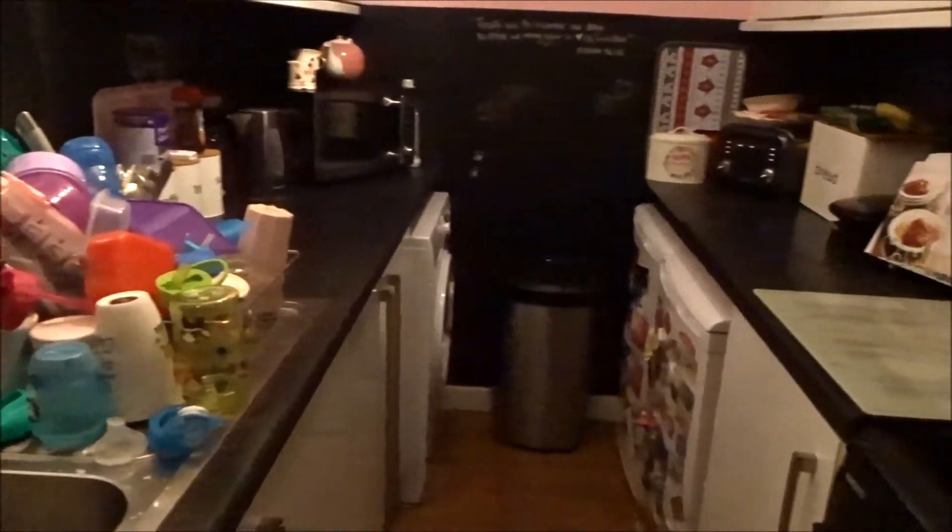I'll leave the washing up to dry overnight and then Matt will put it away in the morning. I just feel so much better going to bed with a clean kitchen.